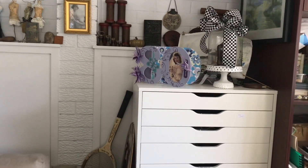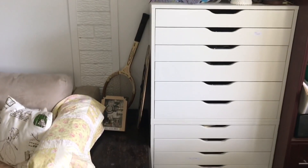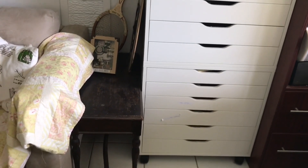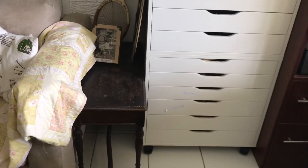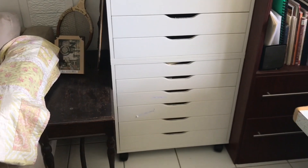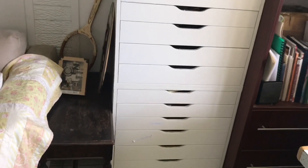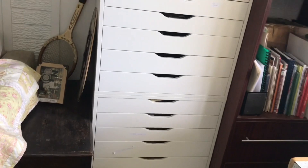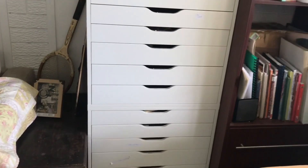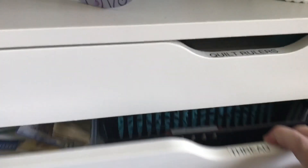This set of Alex drawers is the same as the others. You can see some labels on the outside. My husband and I put it together — we put a big panel of wood on the back joining the two pieces together so it's super safe. I wouldn't recommend just sitting one on top of another; we screwed and glued a large panel on the back.